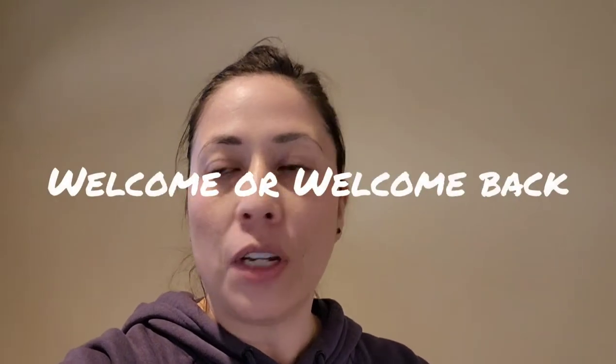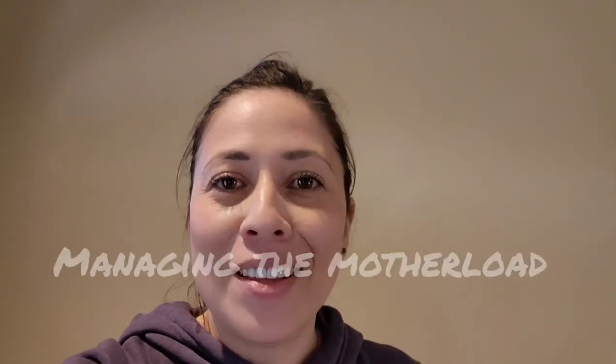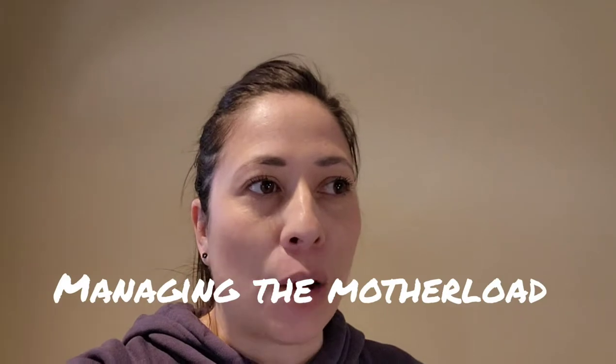Hey everyone, long time no see. I'm back. We have just found a house about a week ago. So if you're new here, welcome. As usual, I'm just jumping into the video without even introducing myself. My name is Tasha and I've come back to managing the mother load. That was the initial name of this channel when I tried starting it like a year ago, and now I've gotten a little bit more confidence and I'm posting more often.